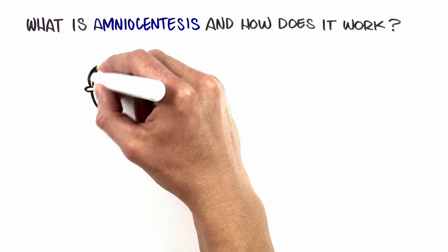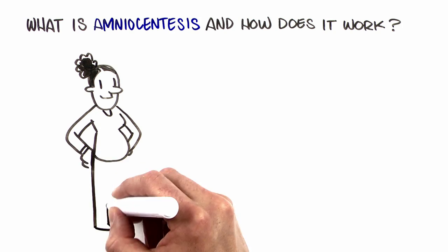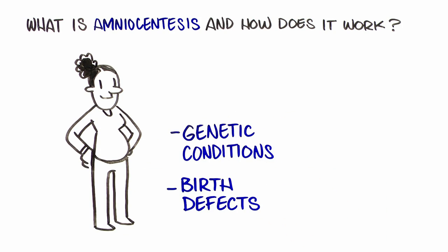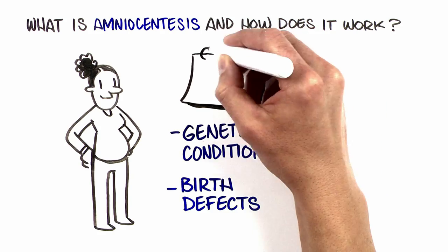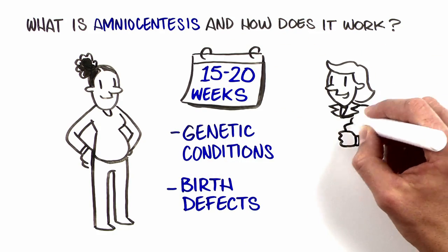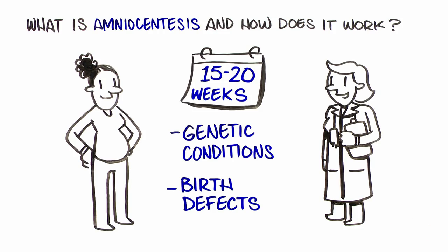Amniocentesis is an optional procedure that can be done in pregnancy to test for certain genetic conditions and birth defects. Amniocentesis is usually performed at approximately 15 to 20 weeks of pregnancy at a doctor's office that specializes in doing this procedure.